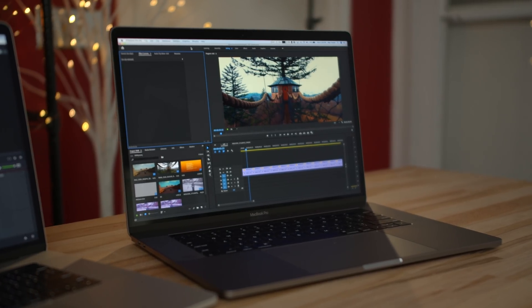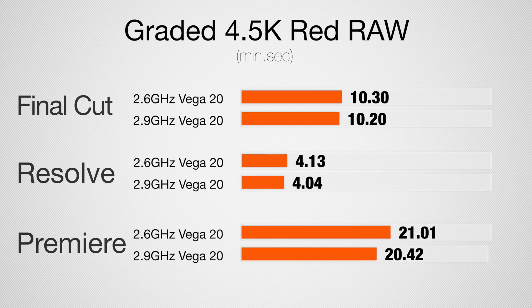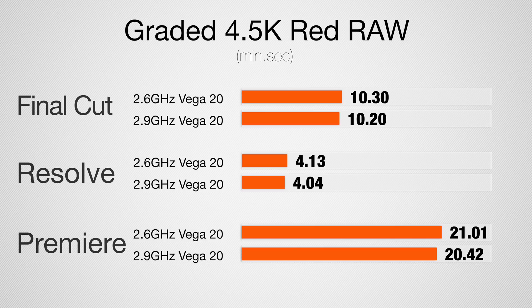Finally, let's test 4.5K RED RAW graded footage. In our previous comparison with the 560X and 555X, the i9 was actually the slowest because when pushing the graphics card and CPU to their limits, the i9 had to throttle down — so even though it was the most expensive, it was slower than the base MacBook Pro. Thankfully with the Vega 20 graphics being more efficient, the most expensive MacBook Pro is no longer the slowest — it is the fastest, but not by much. In Final Cut we saved about 10 seconds, in Resolve about 9 seconds, and in Premiere Pro about 19 seconds.